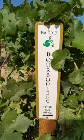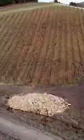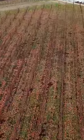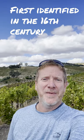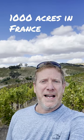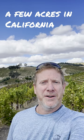Hey everybody, Jason here with your Grape Minute on Bourboulinque. Standing at the top of one of our two Bourboulinque blocks, it's one of the newest grapes we have at Tablas Creek. Its name comes from a vineyard in the south of France where it was first identified in the 16th century. There's a little over a thousand acres of it now in France, plus just these few acres here in California.